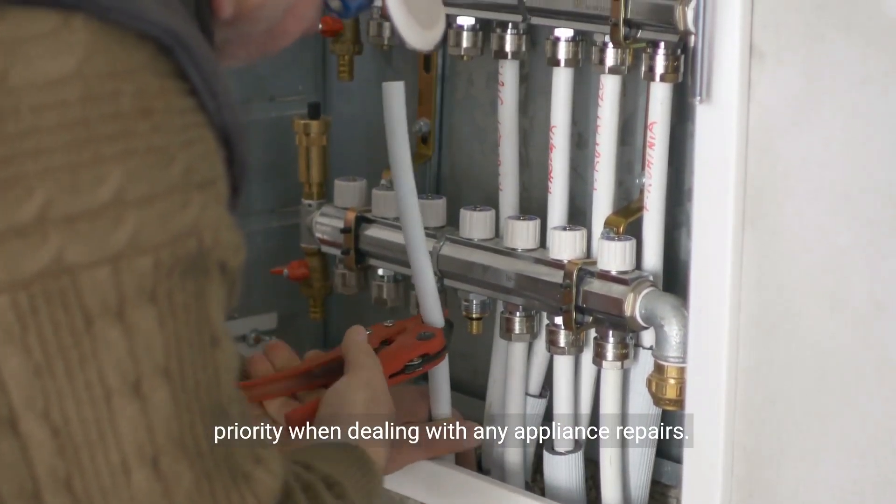Next, inspect the gas supply. Make sure the gas valve is fully open and that there are no obstructions or leaks in the gas line. Insufficient gas flow can cause the heater to shut down as a safety measure. If you suspect a gas issue, it's best to contact a professional technician to handle the repairs.